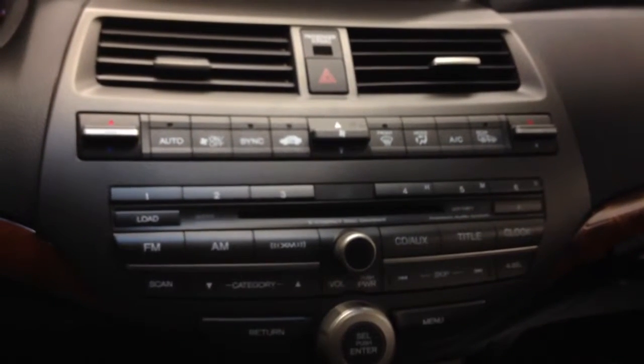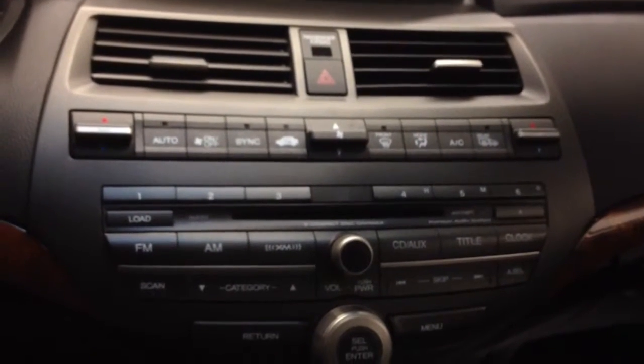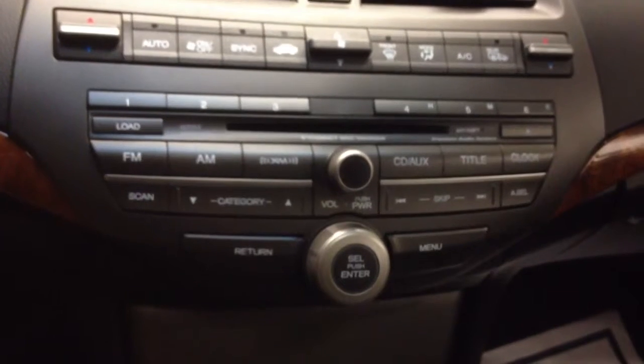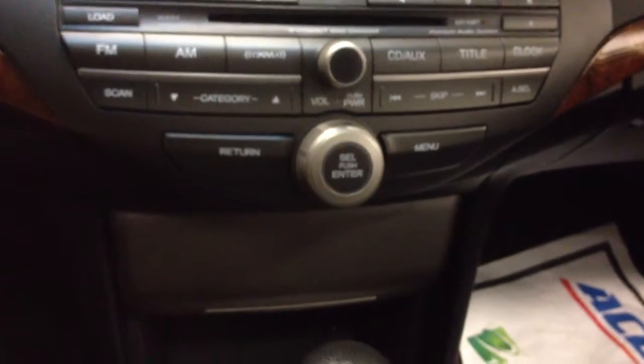Up top is your HVAC system. You have dual zone climate control for the front passengers, and heated front seats as well. Going down, XM satellite radio is available, along with a 6-disc CD changer, plus extra storage and cup holders. And here in the center console you can see the USB audio interface and the auxiliary port.